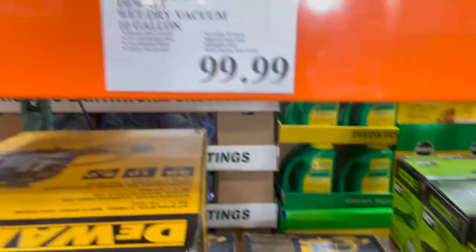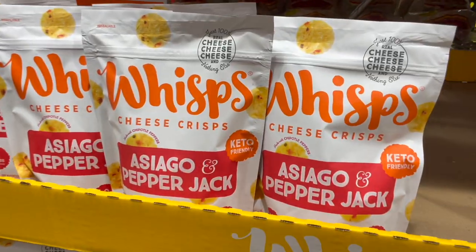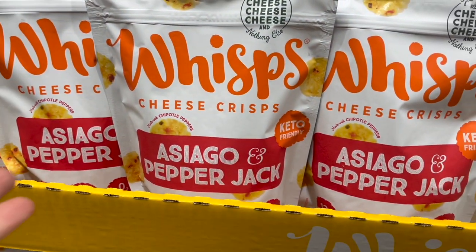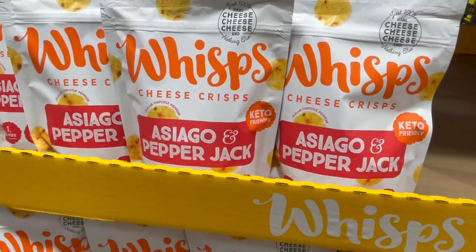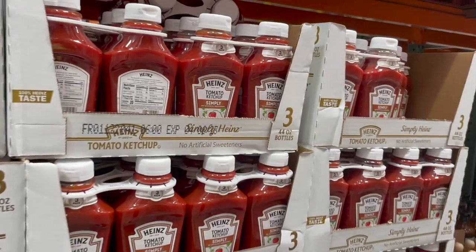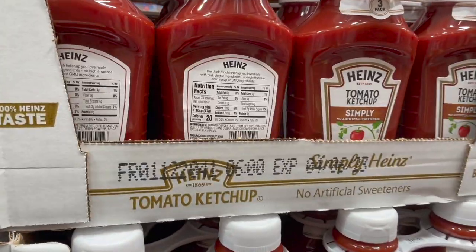There's a new kind of whisk I've never seen here before. These are just little cheese crisps — like crackers, but cheese. These ones are asiago and pepper jack, keto friendly, but definitely not dairy free, at $8.99. Ketchup is also on the list — this is the best one they have here.